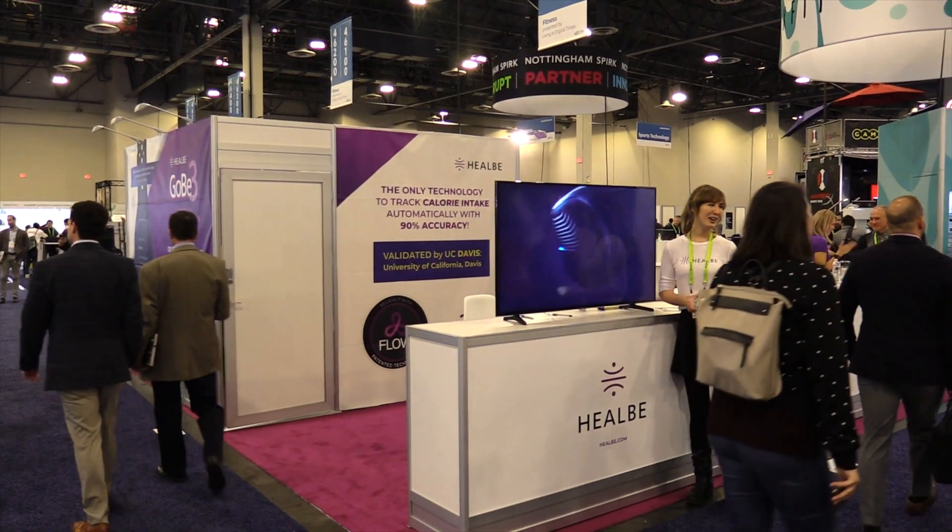We are at CES 2019 at the Hillbee Gobi exhibit, checking out the new Gobi 3. My name is Andrew, I do PR for Hillbee, and this year we have some really great news.